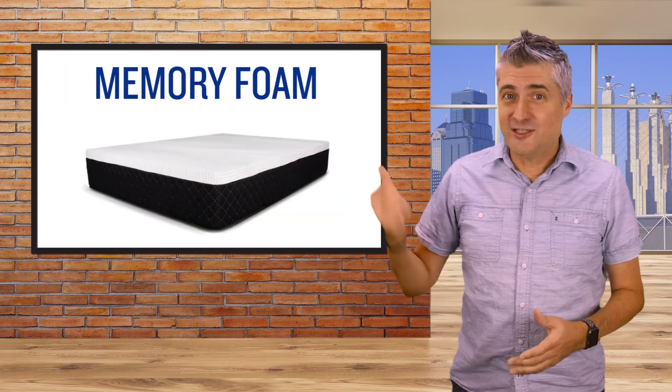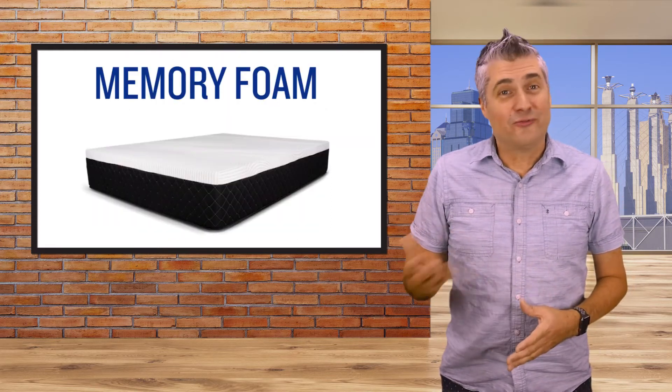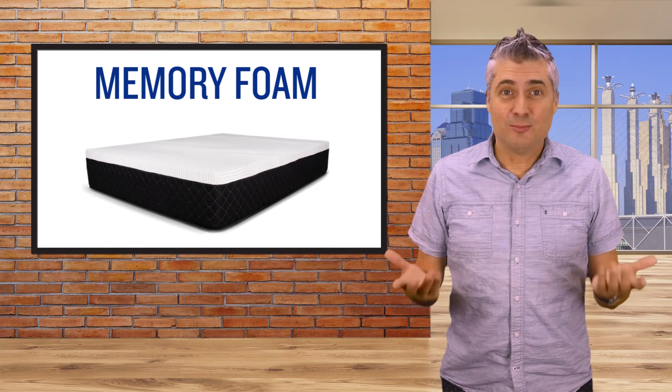How many of you have ordered one of those fancy new memory foam mattresses that are all the rage? Memory foam was actually developed in the late 60s to help absorb shock in the seats used in NASA spacecraft. Today it's used not only in these mattresses but also in football helmets, shoe insoles, and more.